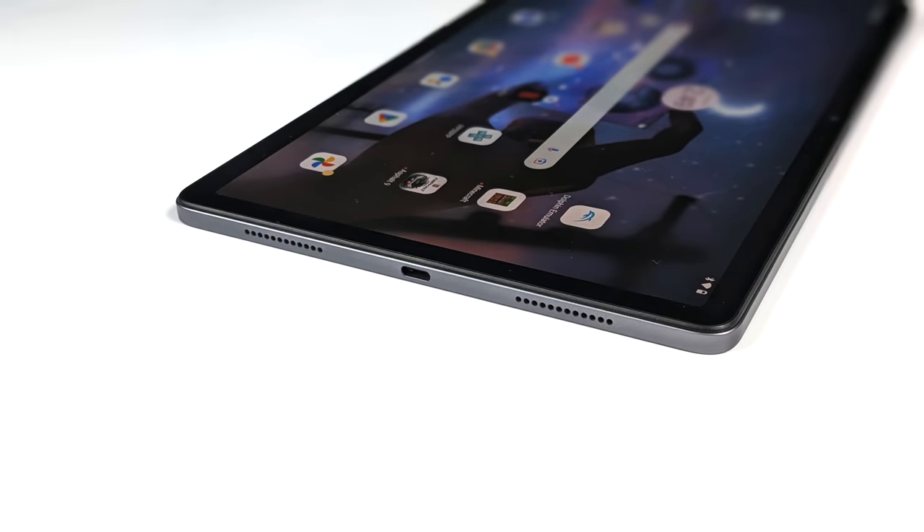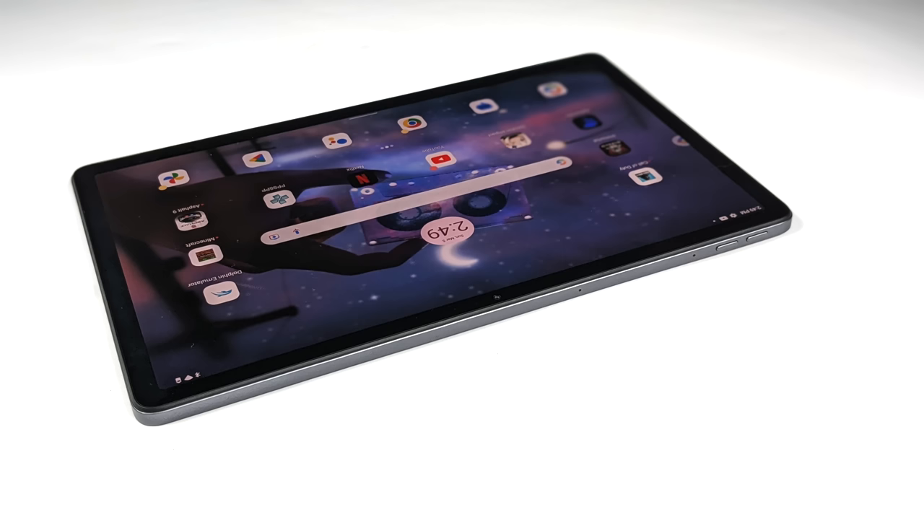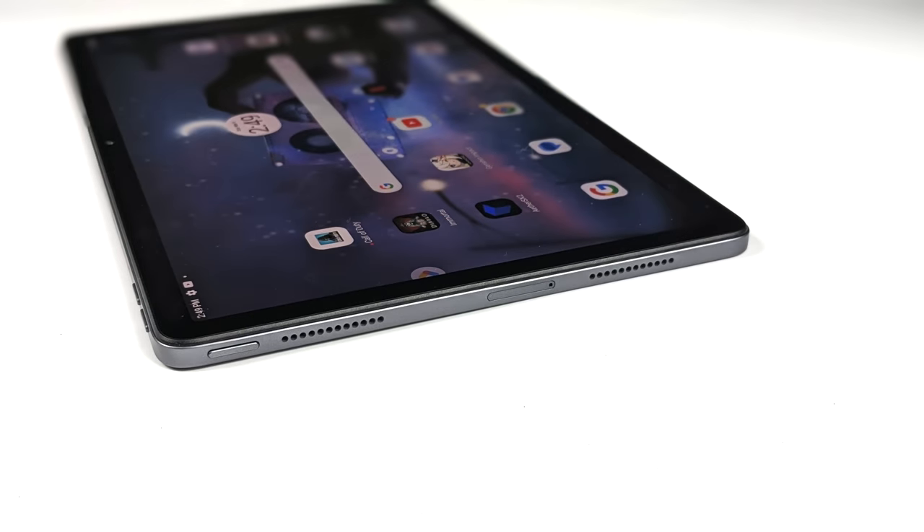Taking a look around the tablet, down here on the bottom we've got USB Type-C for charging up the unit, plus it supports Display Out. This has a desktop mode built in, and that's something I really look for when I'm checking out newer Android devices. I love using these with a larger display as kind of a desktop replacement. Over here on this side we've got our volume rocker, and moving around to the top you see we've got two more speakers — quad speakers built in here with Dolby Atmos, plus it supports an SD card.